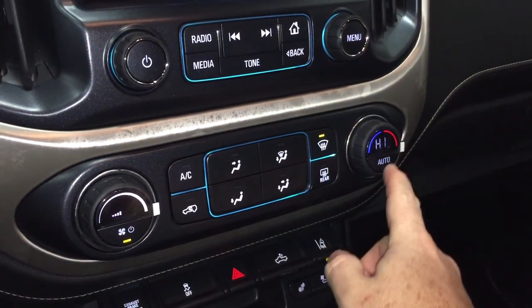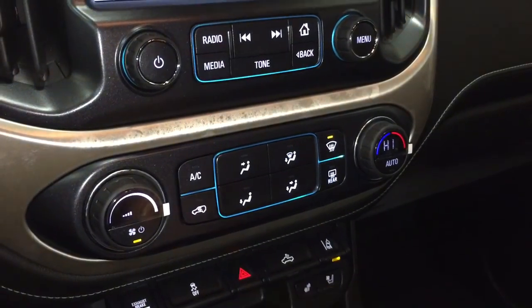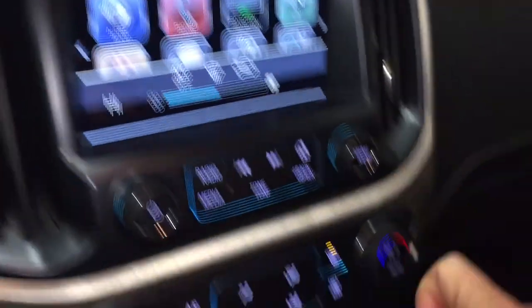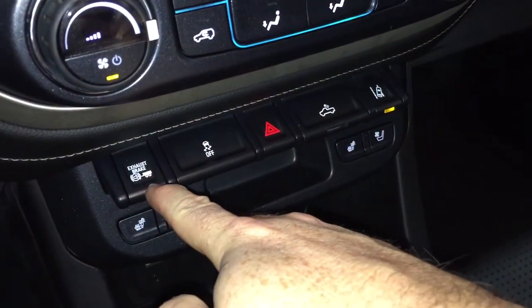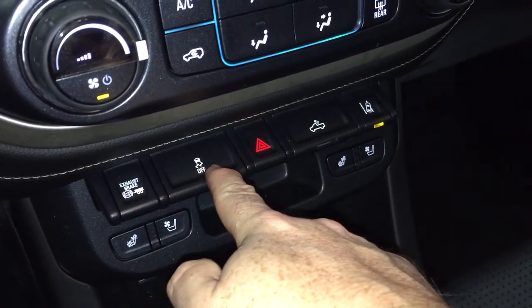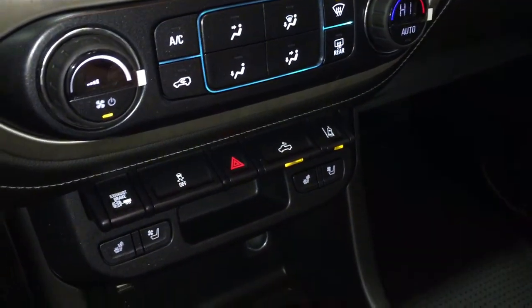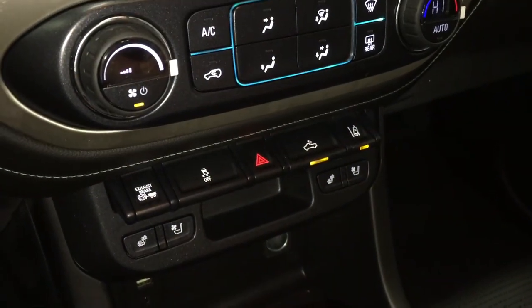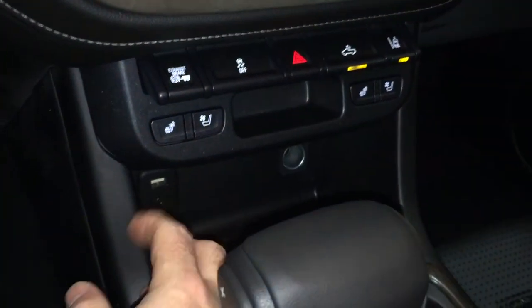Automatic temperature control here, fan speed operator, AC button — which I do not need today as it's quite cool. Front and rear defrosters, exhaust brake, traction control, hazards, cargo lamps, and your lane keep system. So if you start to drift out of your lane, you're going to get an alert to let you know that you need to pay a little bit closer attention to what's going on around you.